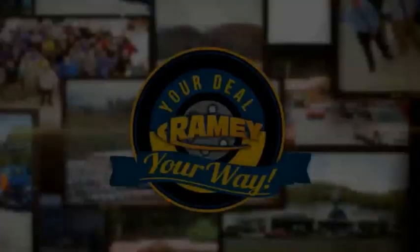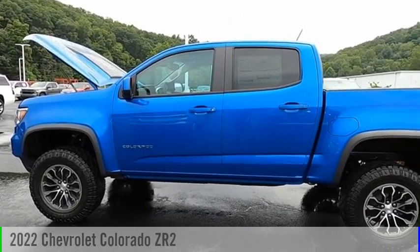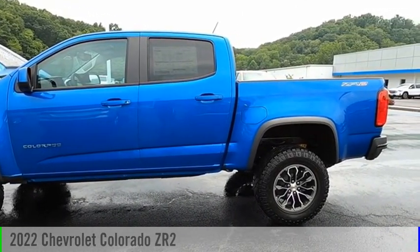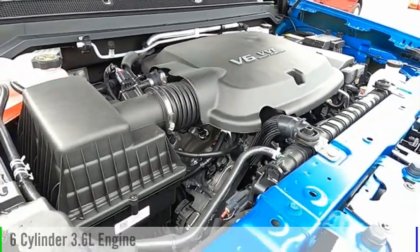Amy, it's your deal, your way. We are pleased to show you the 2022 Colorado. This vehicle is powered by a four-wheel drive, six-cylinder, 3.6-liter engine.